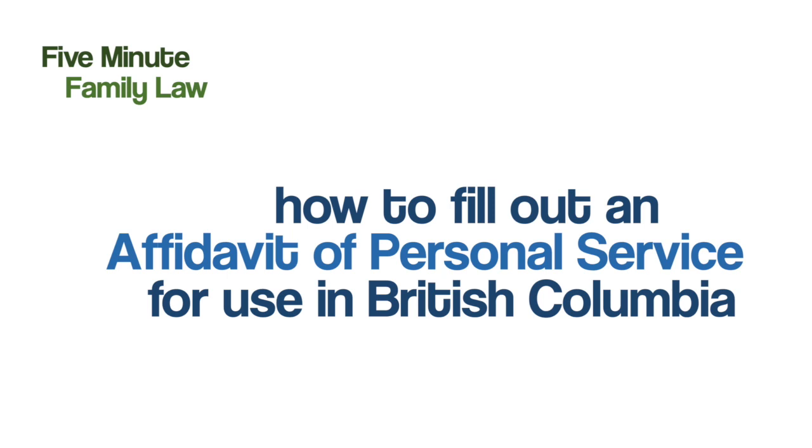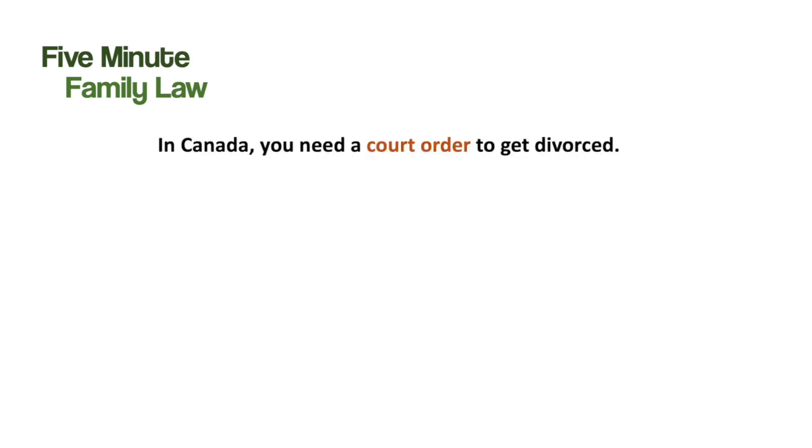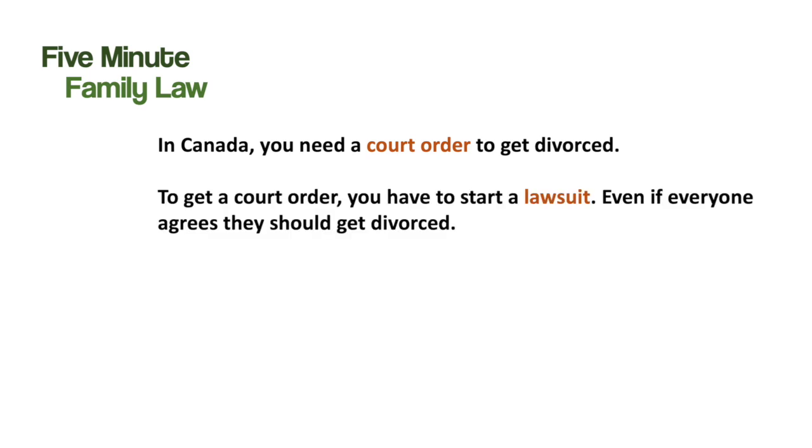How to fill out an affidavit of personal service for use in divorce proceedings in British Columbia. In Canada, you need a court order to get divorced. To get a court order, you have to start a lawsuit, even if everybody agrees that they should get divorced.